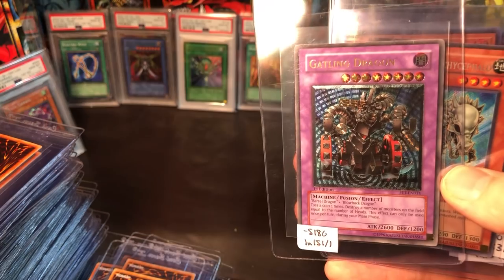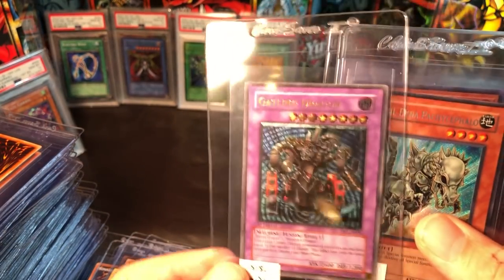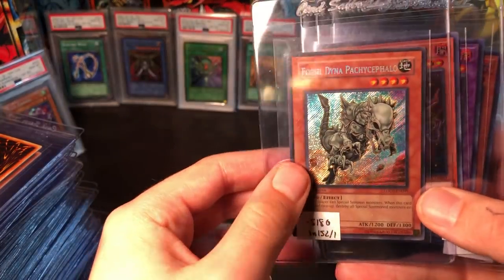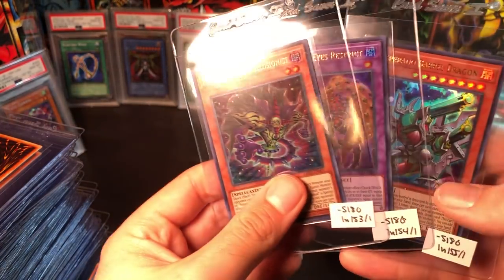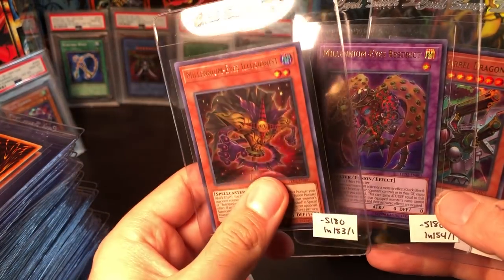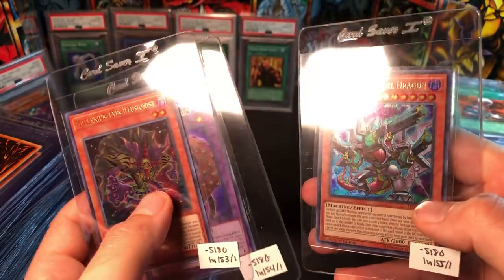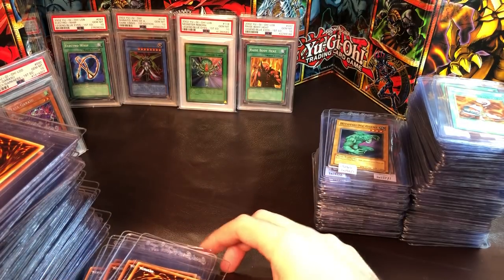Another ghost rare I'd really like to get a 10 on is this Rainbow Dragon. We have a couple Absolute Power Force cards, a Gatling Dragon from Flames of Eternity — which fuses two of my favorite machines, the Barrel Dragon and Blowback Dragon — really hoping that can do well. Fossil Dyna and three cards from Legendary Duelist: Pegasus, with the Millennium Eye artwork and Barrel Dragon. Can't go wrong with Barrel Dragon.